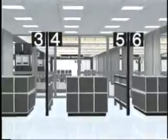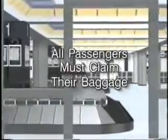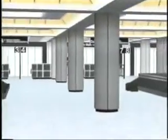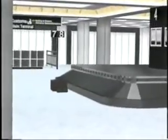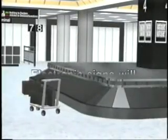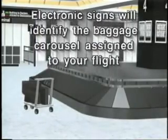After clearing immigration, you will proceed to the United Airlines baggage claim area to reclaim your baggage. All passengers must claim their bags. Make sure your baggage claim checks match your final destination. For your convenience, baggage carts are available. Electronic signs will identify the baggage carousel assigned to your flight.